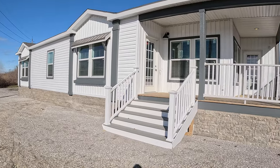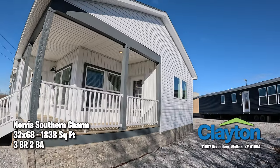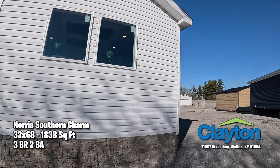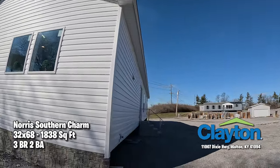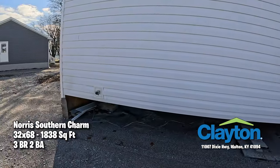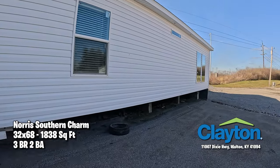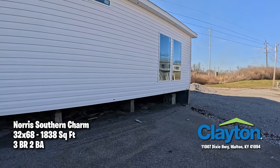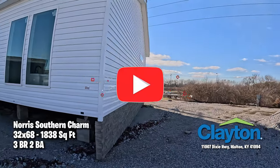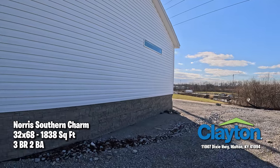Welcome everybody to Looky There, I'm your man Pa and I'm Ma, and we have a great one for you today folks. All the way from Clayton Homes in Walton, Kentucky, it's the Norse Southern Charm — and she certainly is a charmer. How'd you like the front porch, Ma? I love it, I could see sitting out there every day. We'd like to thank all the people who subscribed, liked, and hit the notification button — we really truly are appreciative.